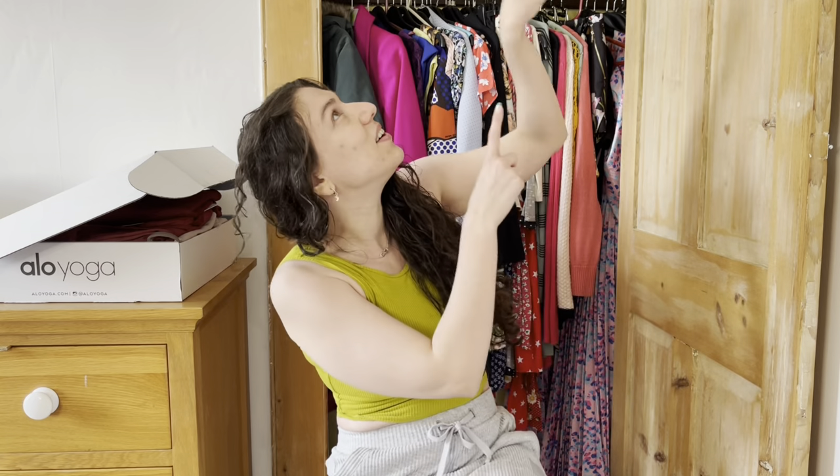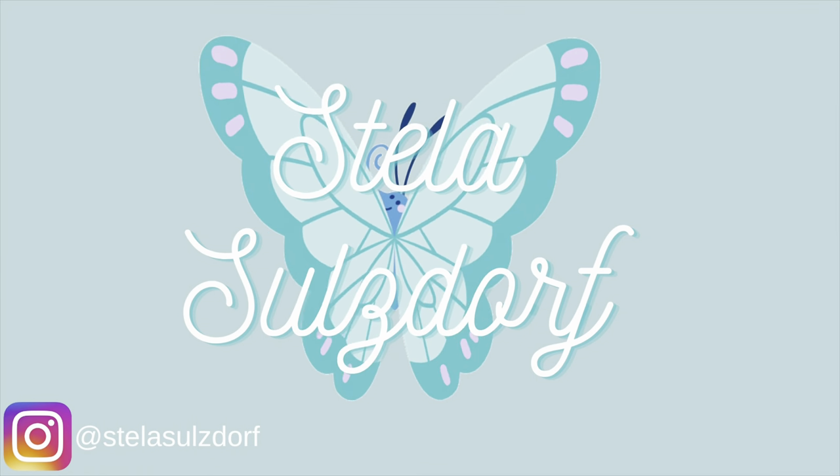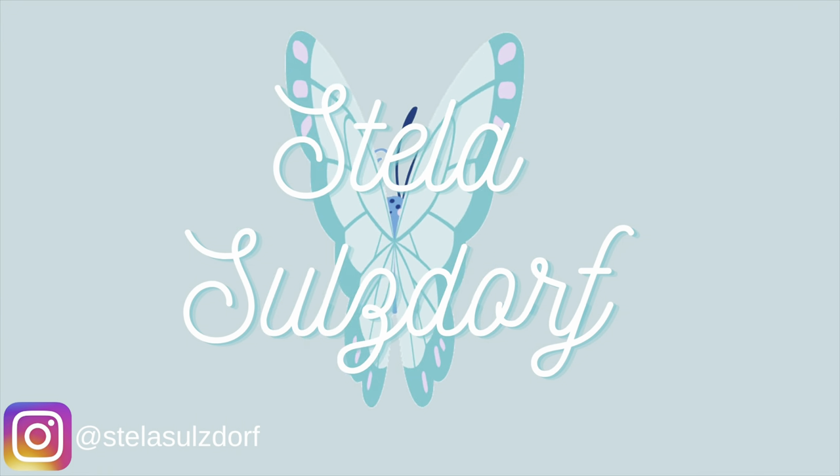So today's video is really exciting — as you've probably seen from the title, today I'm doing a highly requested Alo Yoga try-on haul. Just as a disclaimer, I do work with Alo Yoga, however this is all my own opinions. I'm already wearing it — I love Alo Yoga, it is my favorite brand as I've said previously, and it seems a lot of you love Alo Yoga too, which is why you wanted me to do a try-on haul.